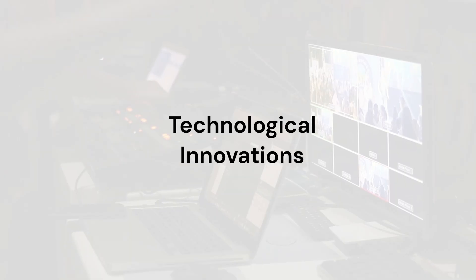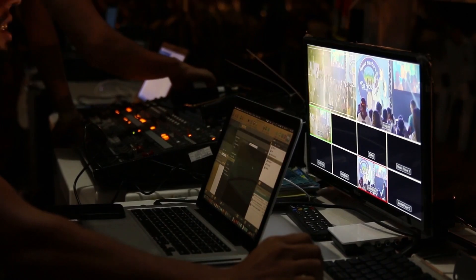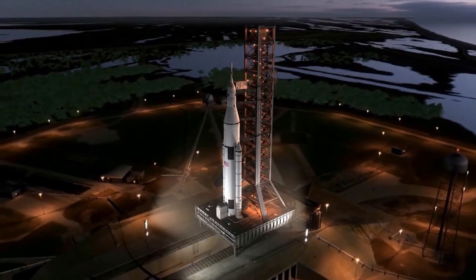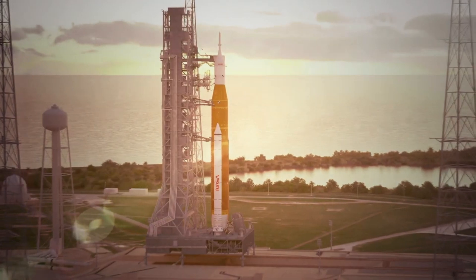The Artemis program is a testament to human ingenuity and technological prowess. At its core are advancements in spacecraft design, propulsion systems, life support technologies, and more. The Space Launch System (SLS), NASA's next-generation rocket,